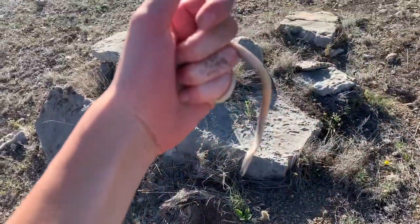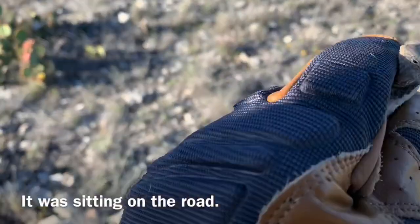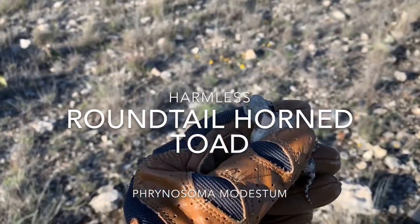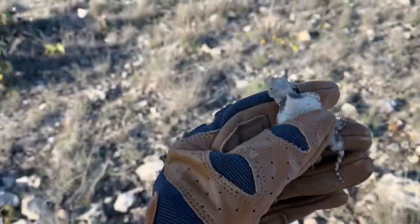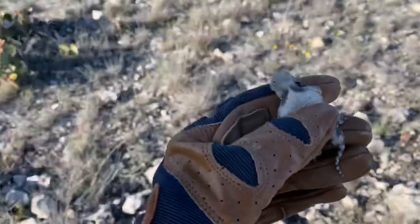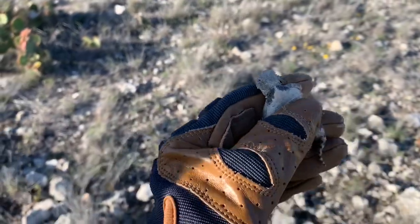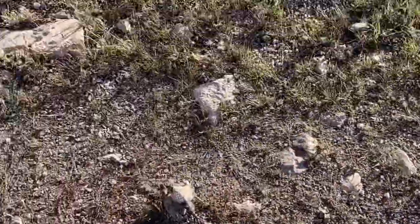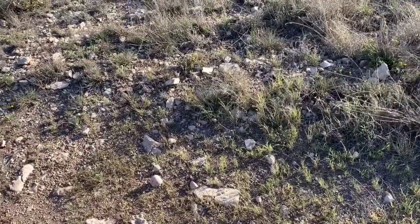Juvenile-ish, pretty small. He was blending in with the rocks. This is a lifer horned toad for me. This is not the Texas horned toad — I'll put the name in the text, but that is awesome. I'm going to get some photos and let him go. We're going to let him scamper off that way and see if we can find anything else on this road.